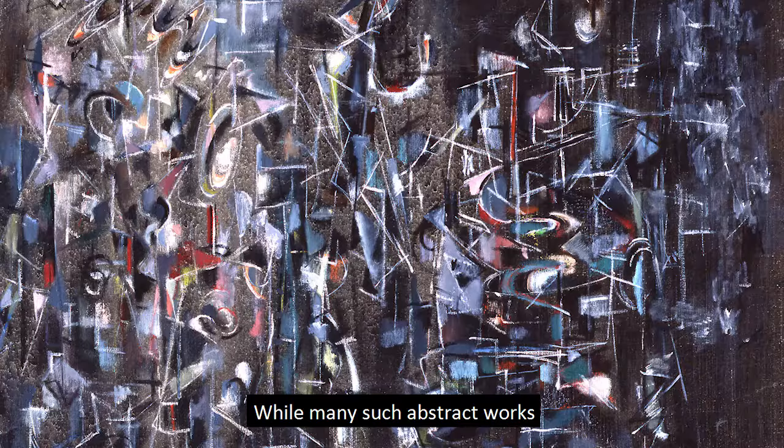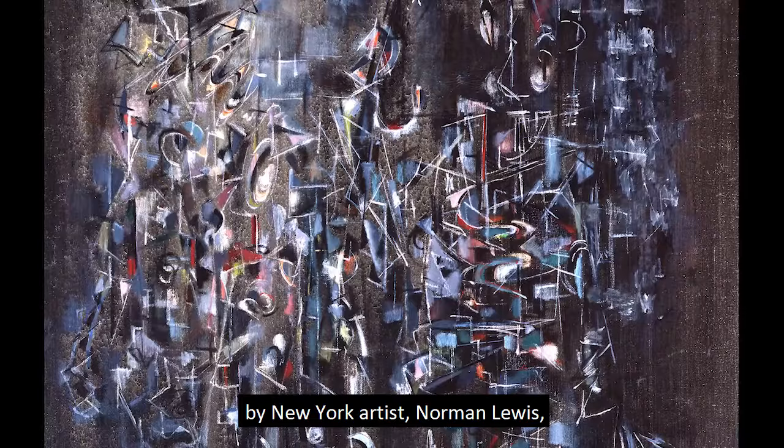While many such abstract works were left untitled, here we will examine a work by New York artist Norman Lewis, who does give us a title — namely Cantata — which makes a clear reference to music. Let's take a look.